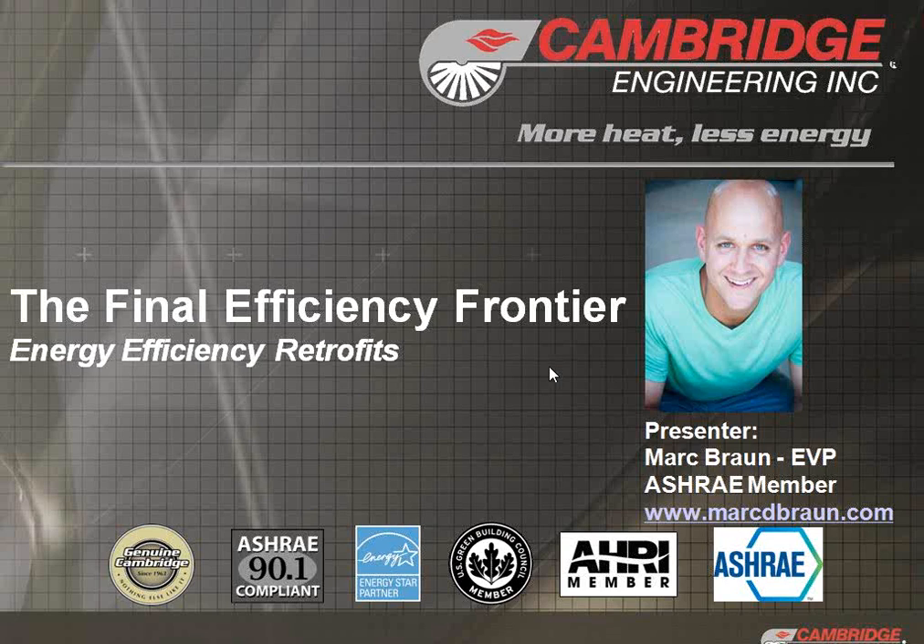My name is Mark Braun. I'm the Executive Vice President of Cambridge Engineering. The conversation today is going to be focused on ESCOs, but really any contractor that acts in a capacity of selling energy as the primary value for a project. ESCOs are looking for proven performance, guaranteed efficiency, savings and ROI investment thresholds that their clients will pay for — reliable investments with simple paybacks down at the thresholds their clients will pay for.